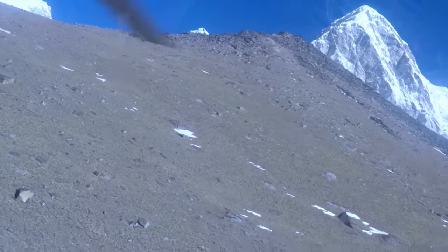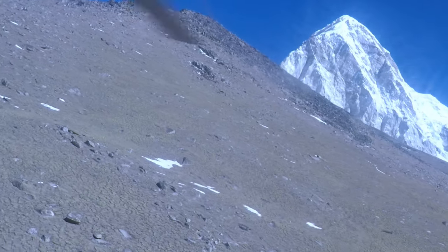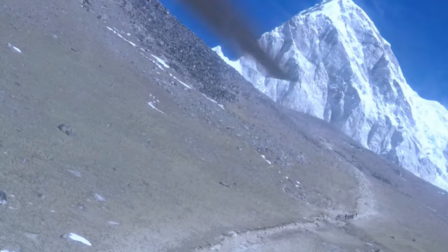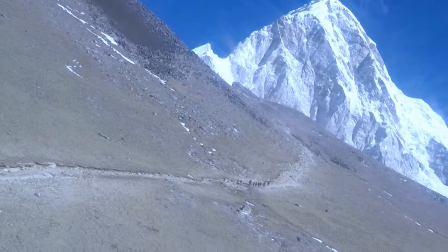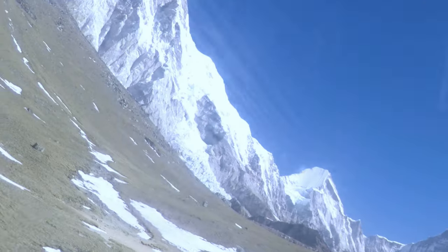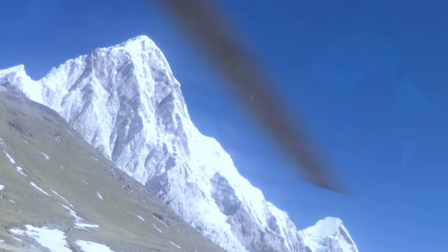Mount Everest stands the highest at 8,849 meters or 29,032 feet. Mount Lhotse and Mount Nupsey, which are considered part of the Everest group, both soar at over 7,500 meters or 24,606 feet. Everest's summit point has the boundary between China and Nepal stretching across it.